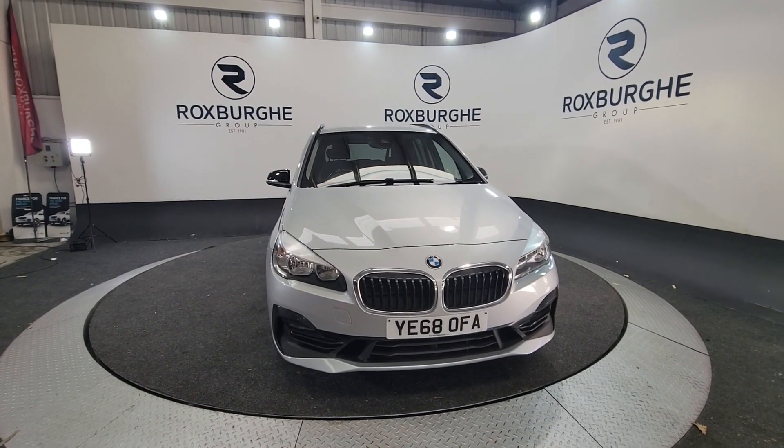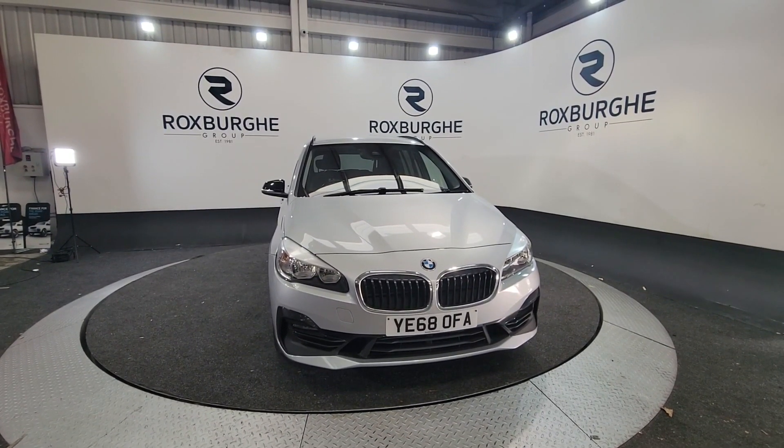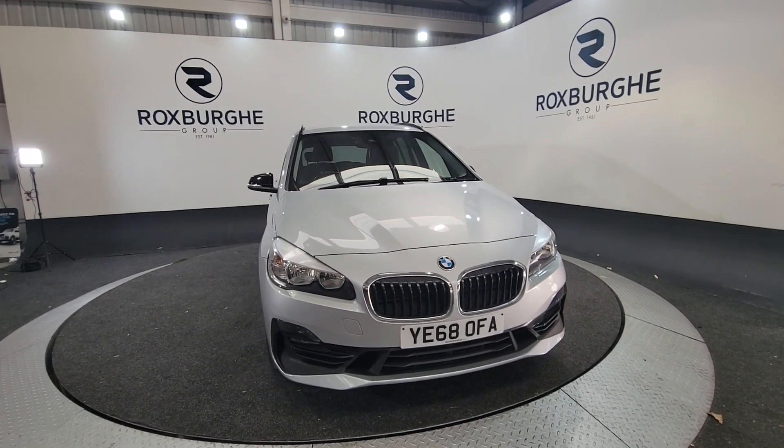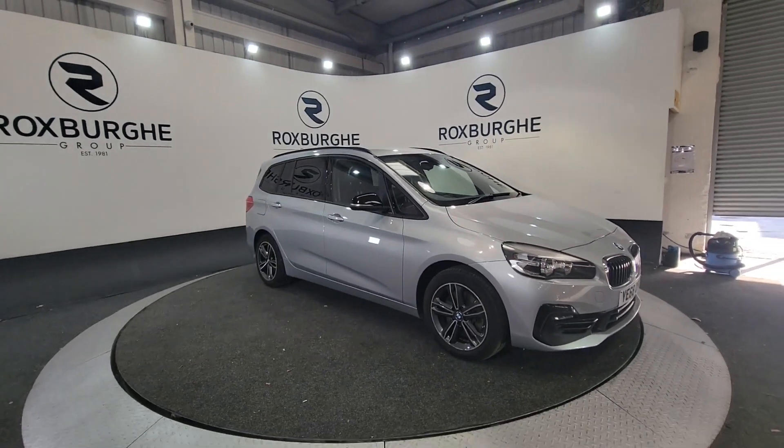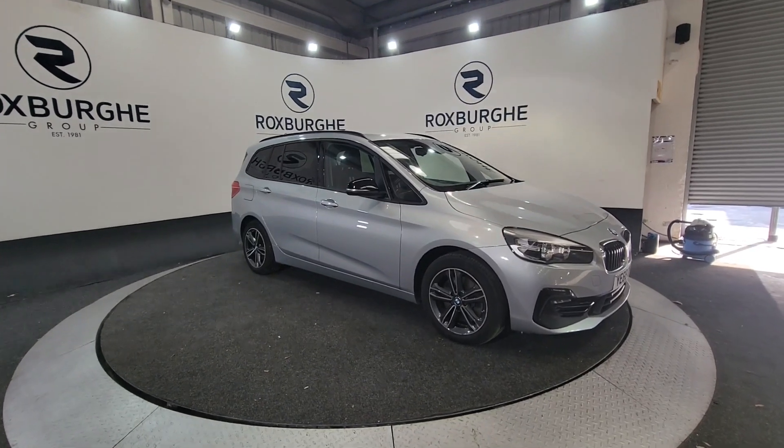Hello and welcome to the Roxford Group Vehicle Showcase. Today we're showcasing this BMW 220D on a 2018 plate in silver. Really nice this — great looking cars and you can easily get 60 miles per gallon out of this.